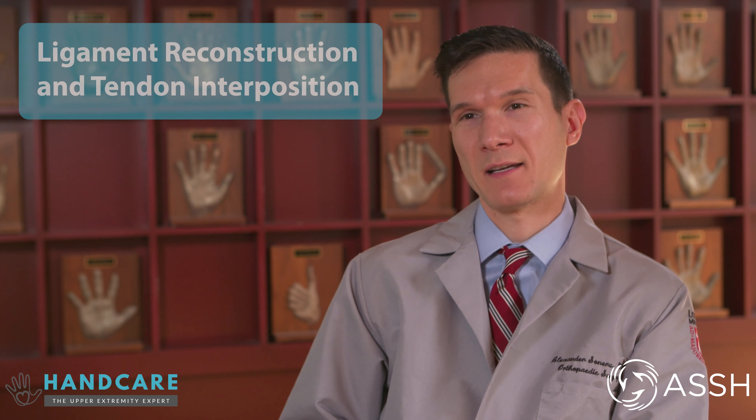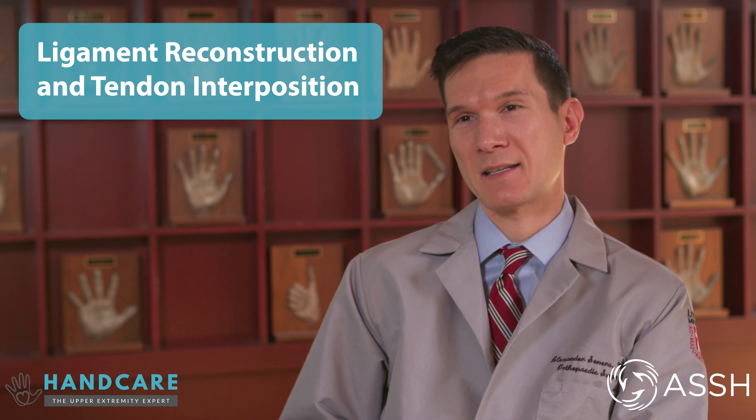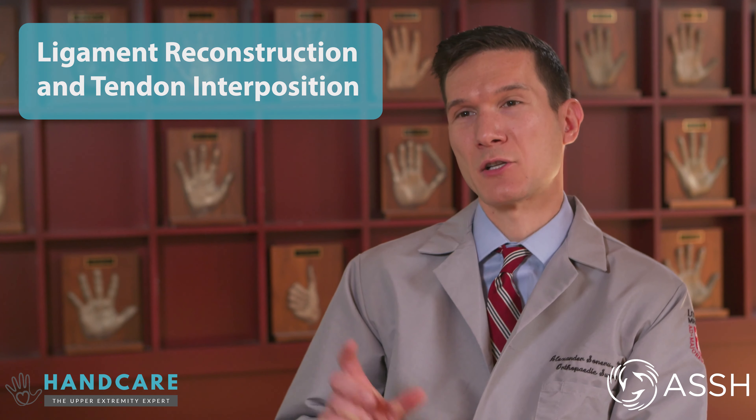Surgery for arthritis at the base of the thumb is typically called ligament reconstruction and tendon interposition. To summarize, we remove a small bone at the base of the thumb and move a tendon to be in its place. People do go home the same day, but typically they are immobilized or in a splint for several weeks, followed by several weeks of therapy.